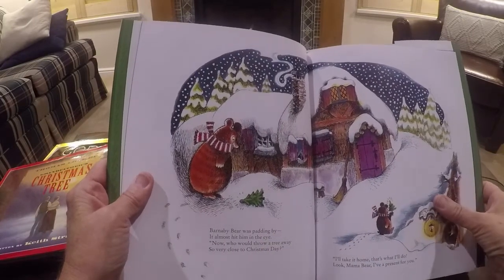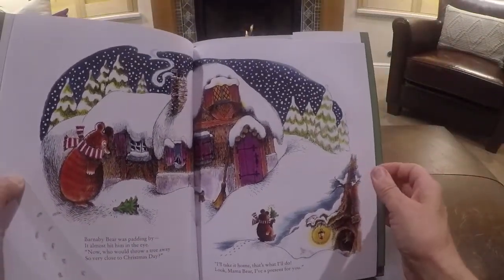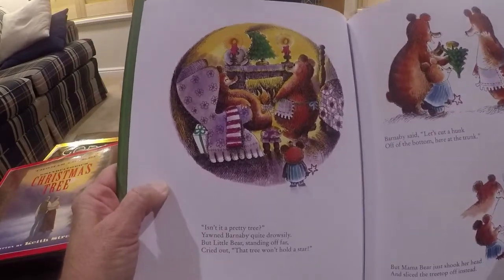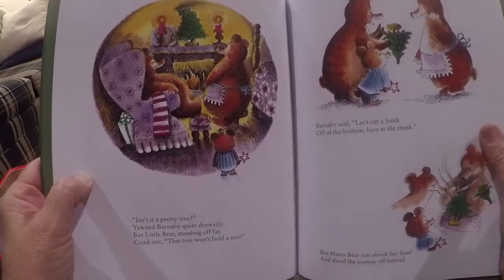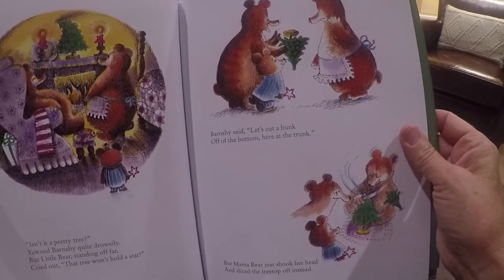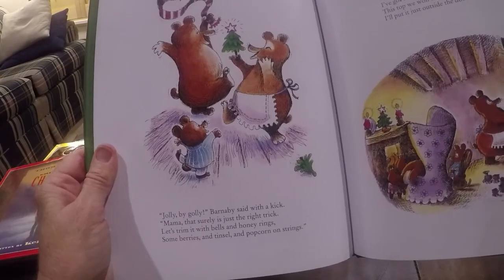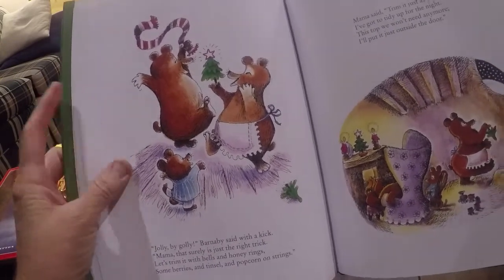Barnaby Bear was patting by. It almost hit him in the eye. Now, who would throw a tree away so very close to Christmas Day? I'll take it home. That's what I'll do. Look, Mama Bear, I have a present for you. Isn't it a pretty tree? Yawned Barnaby quite drowsily. But Little Bear, standing off far, cried out, That tree won't hold a star. Barnaby said, Let's cut a hunk off at the bottom here at the trunk. But Mama Bear just shook her head and sliced the treetop off instead.